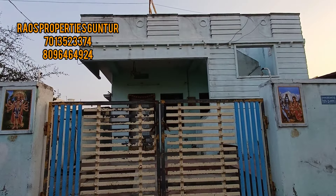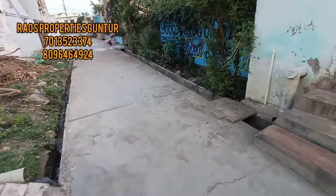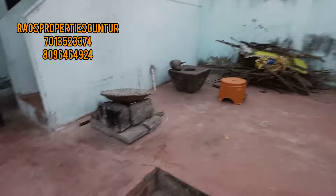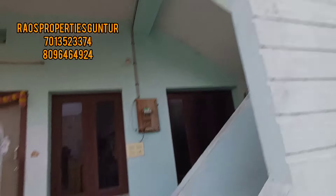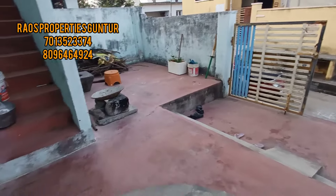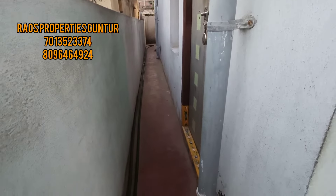Hi friends, I'm Maraka. I'm going to show you in this video. This is the Guantour Road — there's one road to the 2nd road. I pay $20. This is the location.